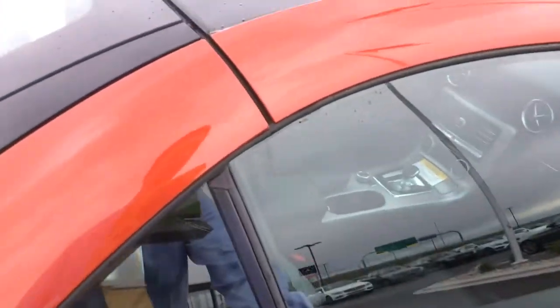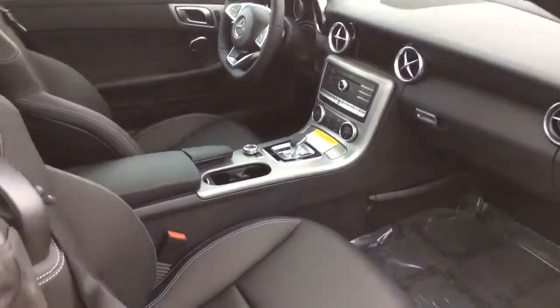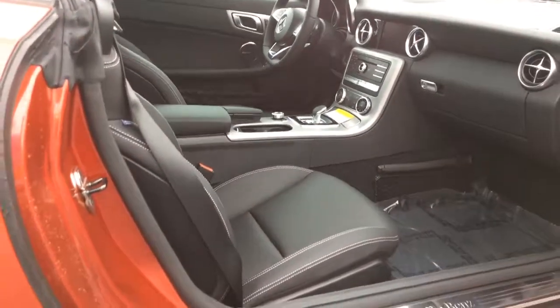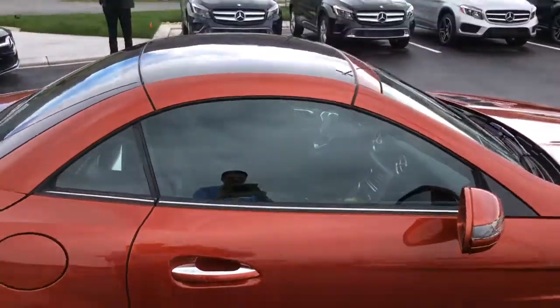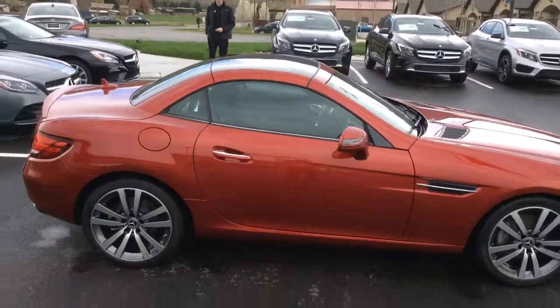Let me show you the interior really quick. I just kind of want to give you a personalized walkaround and show you the vehicle that I have immediately available, but like I said I have tons more.